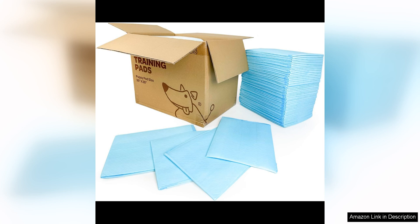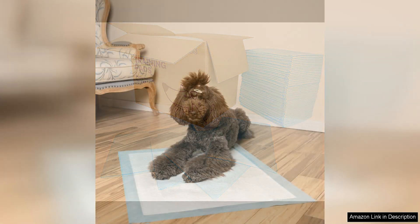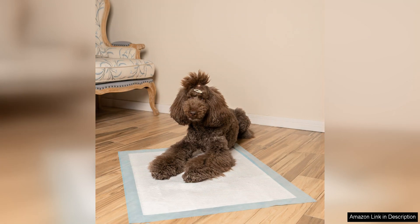The convenience of these disposable pads cannot be overstated. Simply place one down in your desired area, and when it's time to clean up, just roll it up and toss it in the trash. No more scrubbing and washing soiled pads — these make clean-up a breeze.